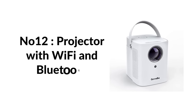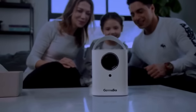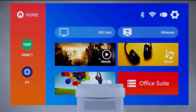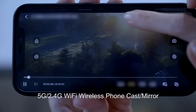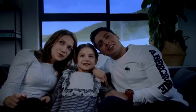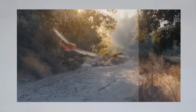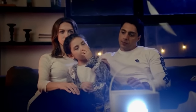Number twelve: projector with Wi-Fi and Bluetooth, full HD 1080p supported. The latest mini projector from 2022, Gamma by Joy, upgraded with native HD 1280x720p resolution supporting up to 1080p. Features the newest 5G Wi-Fi connection enabling ultra-fast, lag-free streaming. The wireless screen-sharing function offers convenience by streaming from iOS or Android devices.